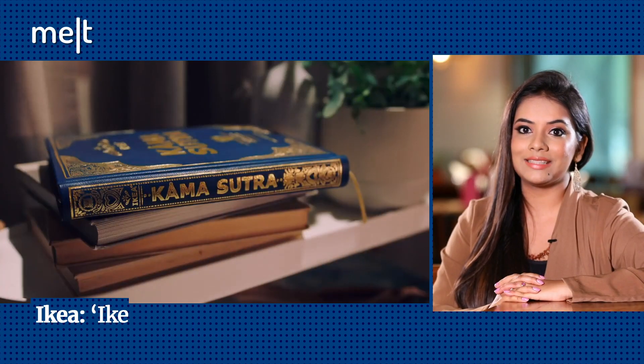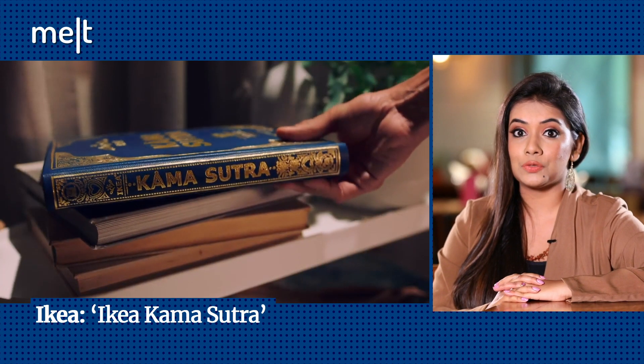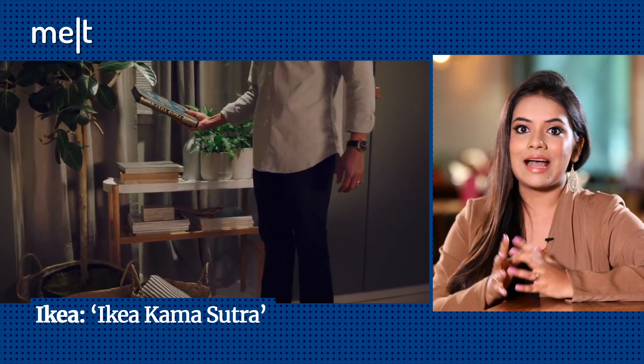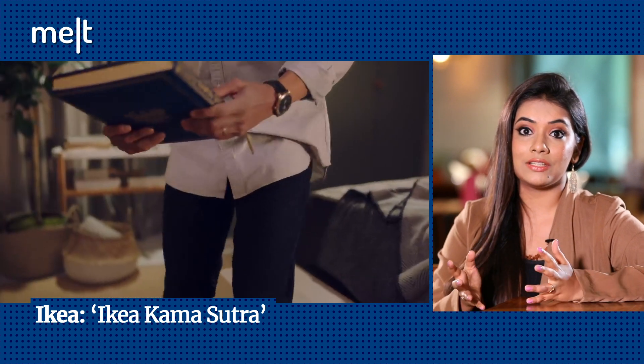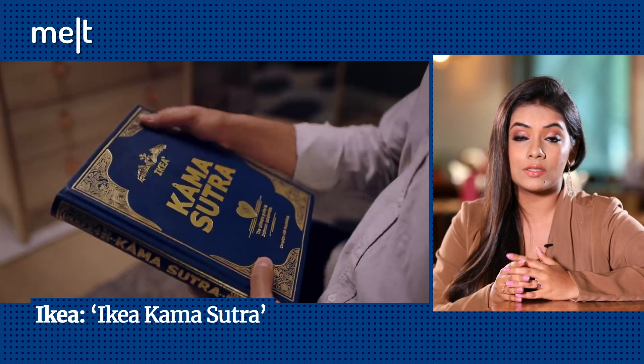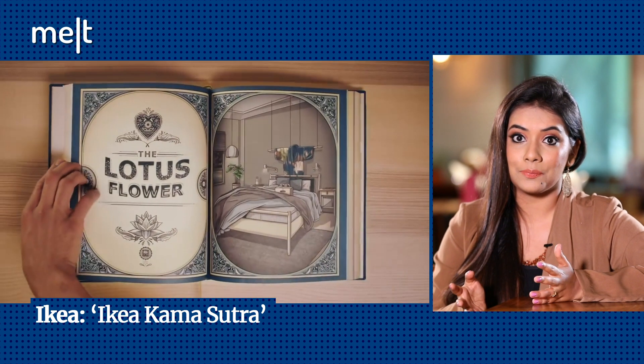Ikea in the US launched an online marketing push for its bedroom furniture that includes interactive content, playing off the well-known ancient Indian text on intimate positions, the Kama Sutra. The online shoppable catalogue offers inspiration for bedroom decor and features 20 bedroom furniture positions that include layout suggestions, design ideas and product recommendations. Ikea had announced last year that it would send out fewer paper catalogues and redirect the savings to digital campaigns.